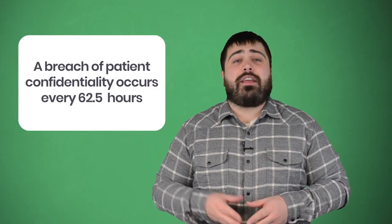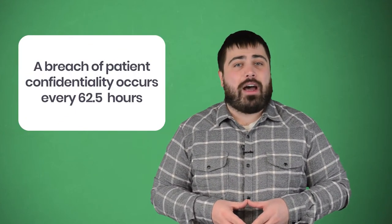A breach of patient confidentiality occurs every 62 and a half hours. If you work within healthcare, you know how problematic this statistic sounds. How could these breaches occur so often without anyone at your practice realizing it? Well, some incidents are harder to detect. Since the majority of these are unintentional, it's easy to mistake inappropriate disclosure as innocent work behavior.